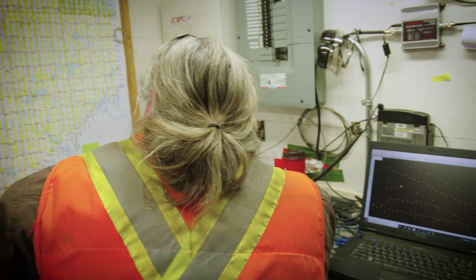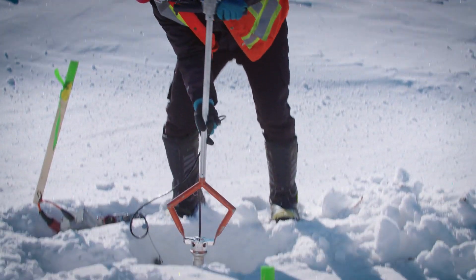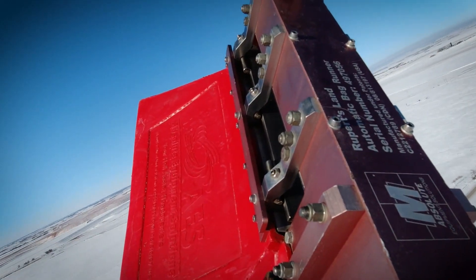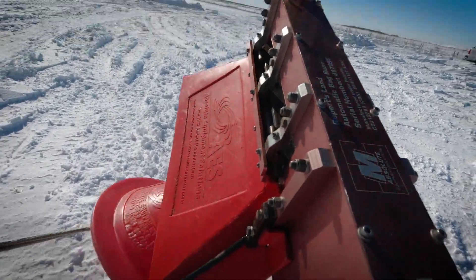Highly trained professionals work together for the collection of seismic data. Some crews use helicopters to shuttle equipment to permitted locations. This is especially beneficial where vehicle access is an issue and also minimizes our footprint on the land.